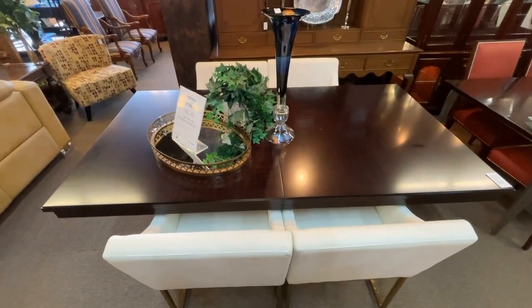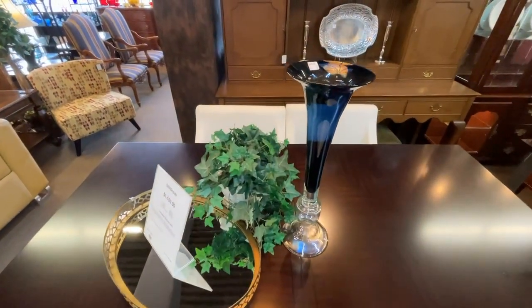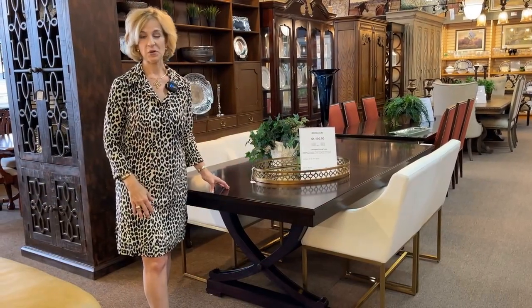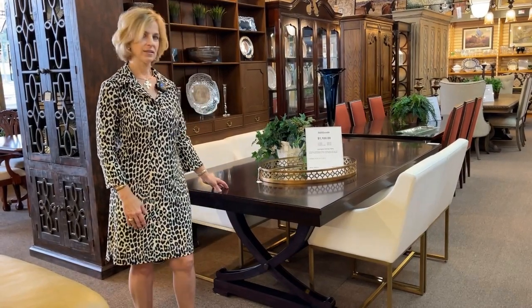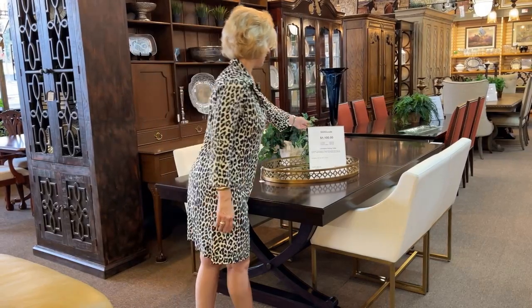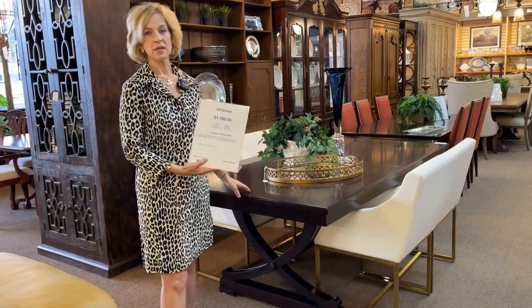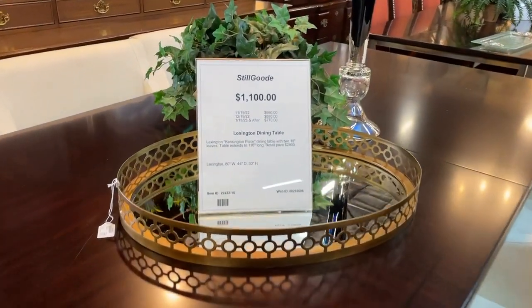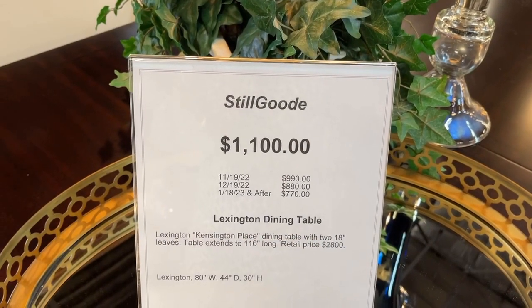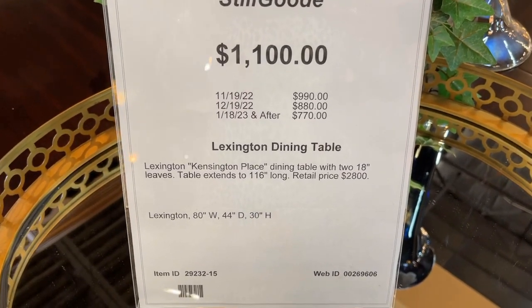Something a bit more contemporary — if you have a smaller space, this would certainly work well. If you're looking for a new dining room set and perhaps changing your style, consignment shopping is your best bet. Here is a Lexington in the Kensington style, down to $990, and with leather chairs this would be a great addition to your modern look. You can watch this table over time as the price continues to go down, and it does come with two leaves. They give you the retail price so you can make a really good buying decision.